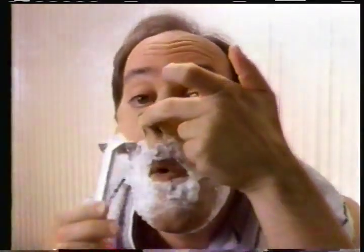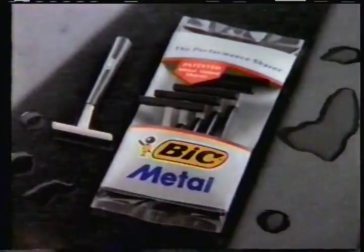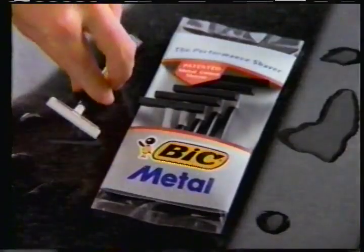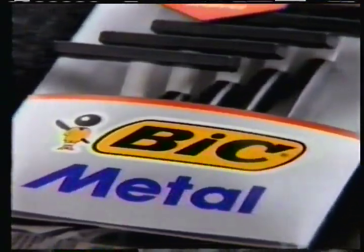At Bic, we've been studying all the ways that you pull and stretch your face in search of a better shave. Now Bic presents our solution. Introducing the new Bic Metal Shaver. The patented Bic Metal stretches and smooths your skin thanks to its unique metal guard bar, so the shaver glides closely and comfortably. Now, instead of stretching, start reaching for a new Bic Metal shaver. It stretches your skin for a great new shave. And that's no stranger.